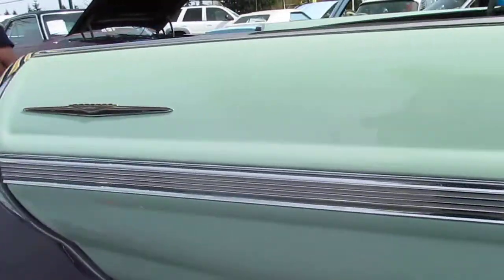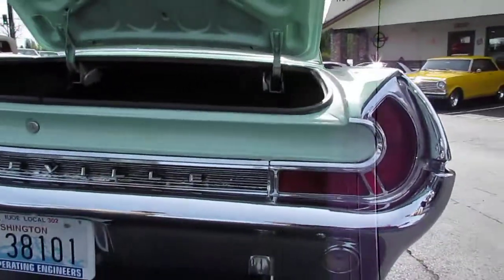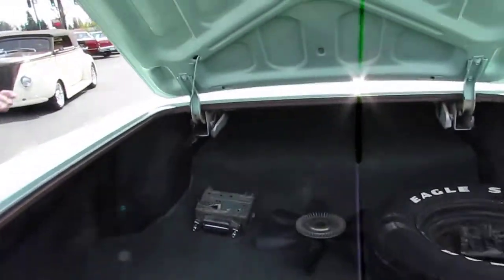Nice and straight going down this car. Super huge trunk. Factory steering radio goes with it.